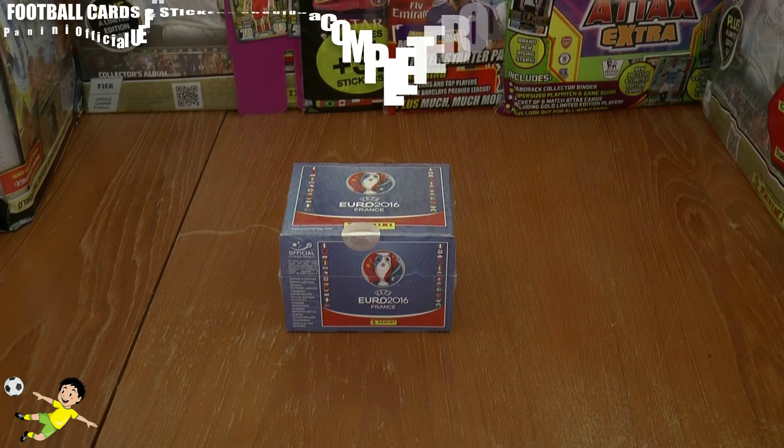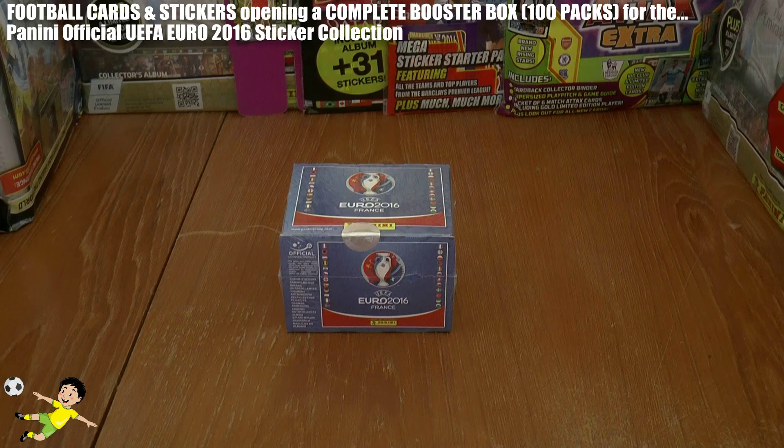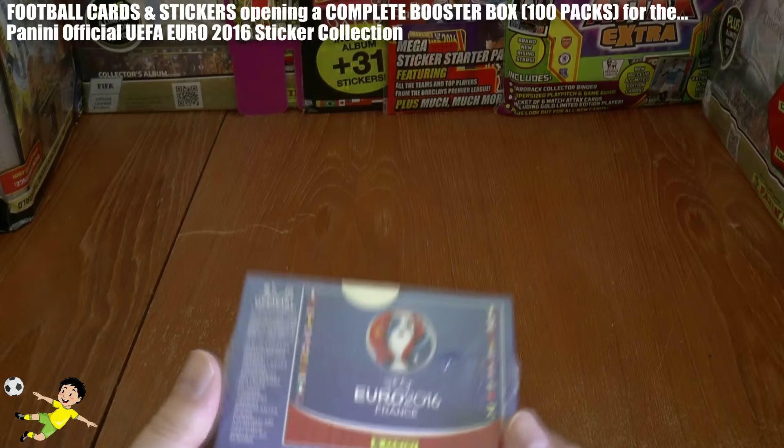What's going on guys, Football Cards and Stickers here and welcome to the channel premiere for the release of the Panini UEFA Euro 2016 held in France sticker collection, always an anticipated collection, the World Cup and European Championship ones produced by Panini of course.